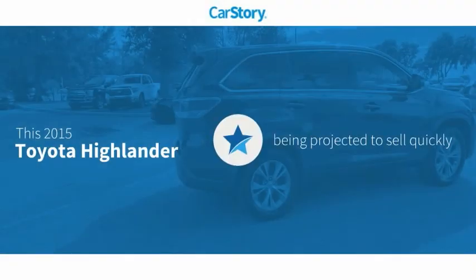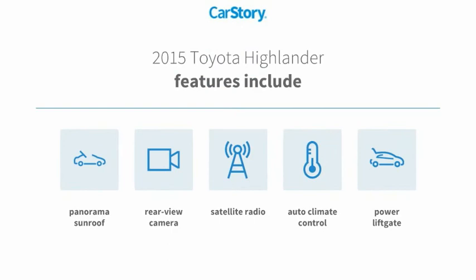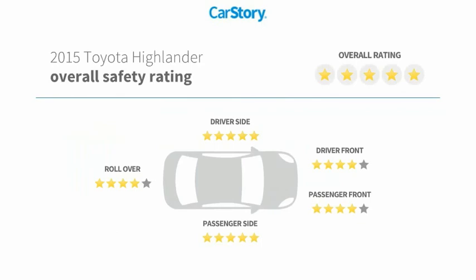CarStory research indicates this vehicle's features also include power lift gate, satellite radio, rear view camera, panorama sunroof, and has been listed as an IIHS top safety pick with these ratings.